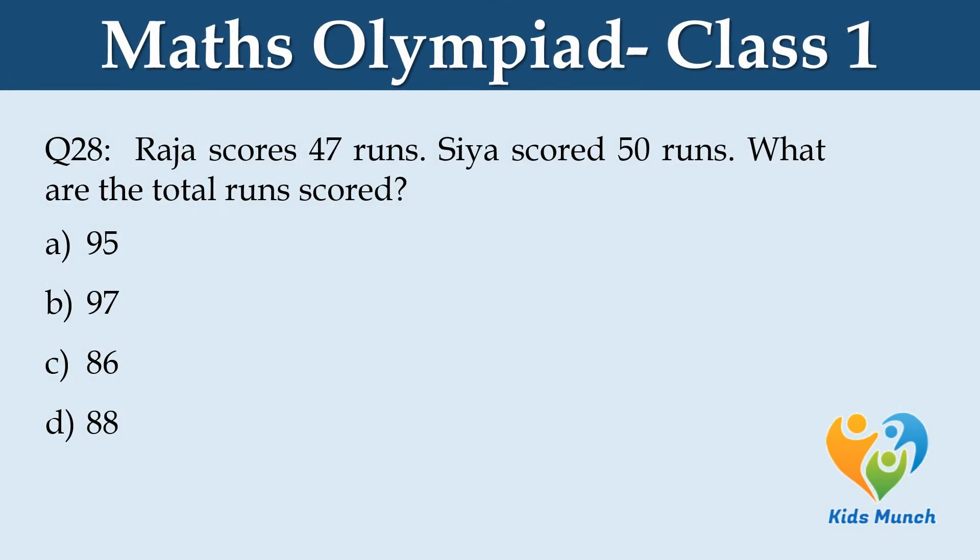Raja scores 47 runs. CR scored 50 runs. What are the total runs scored? Option A. 95, B. 97, C. 86, D. 88.